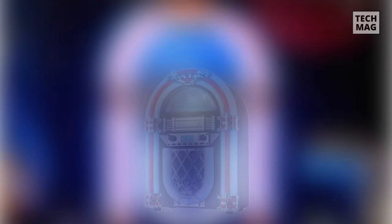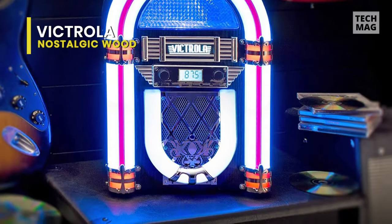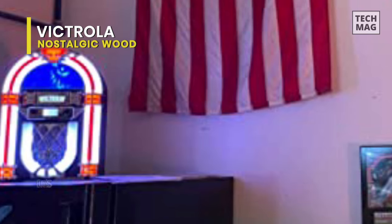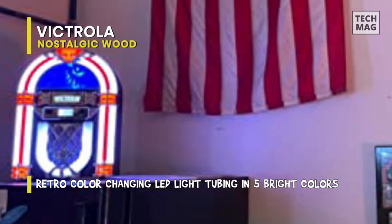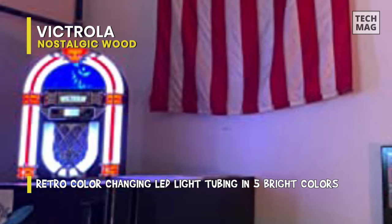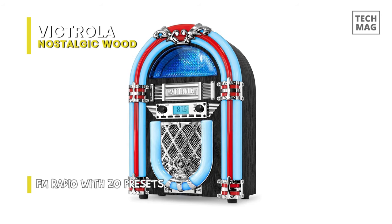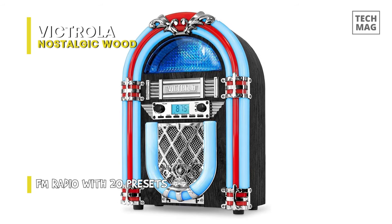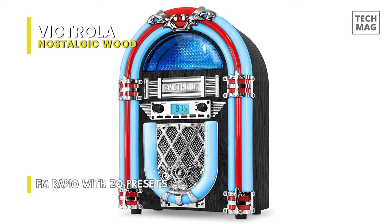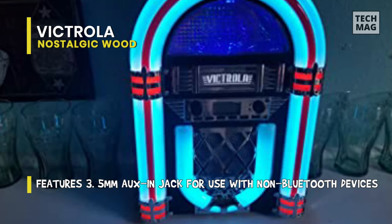Victrola's Nostalgic Wood Desktop Jukebox brings back the vintage 50s vibe right to your countertop. Seemingly plucked straight from a 1950s diner, this radio has beautiful blue and red tubes that light up when it's turned on, though we think it looks better without the LEDs activated. The tubes are complemented by intricately designed metallic accents and a speaker grid, creating one of the most unique-looking vintage radios you're going to come across. The radio comes with 20 presets, an auxiliary jack, and Bluetooth, so you can stream music from any smart device within a 30-foot radius.